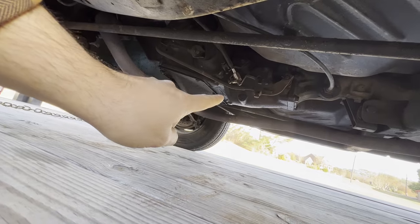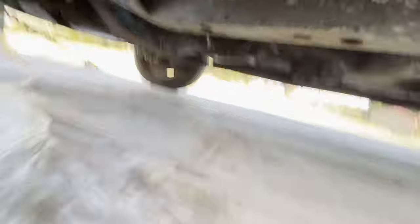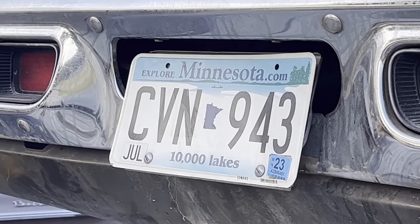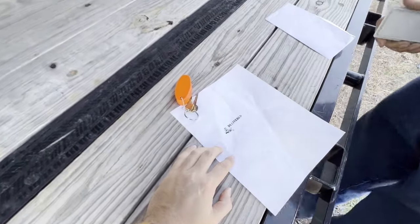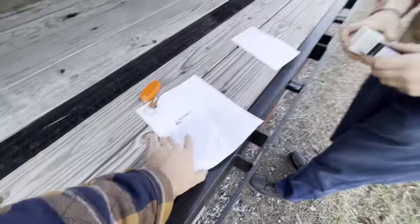That's the Tick-A-Dare, manual transmission. This looks fancy. This paper.